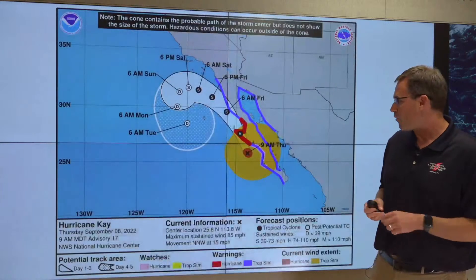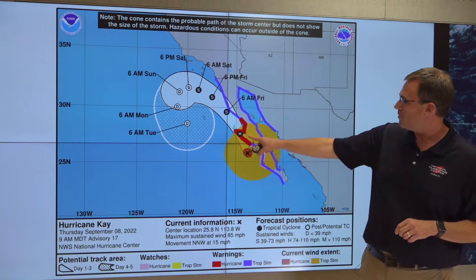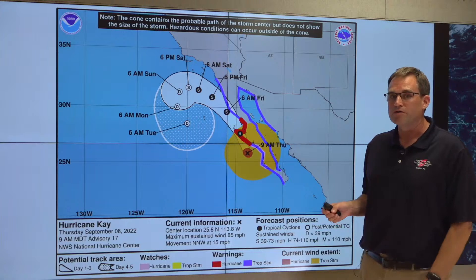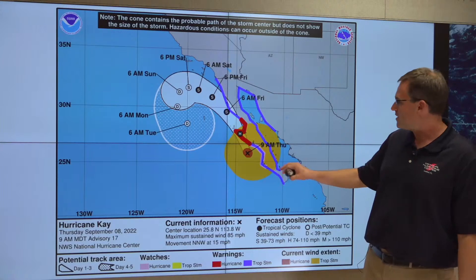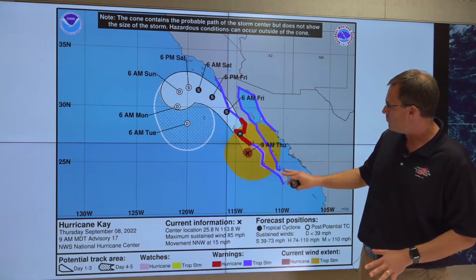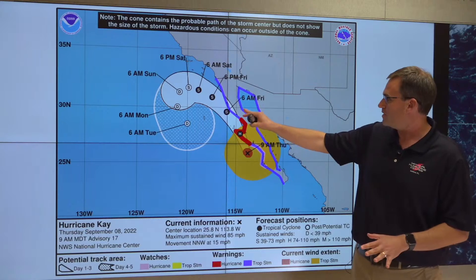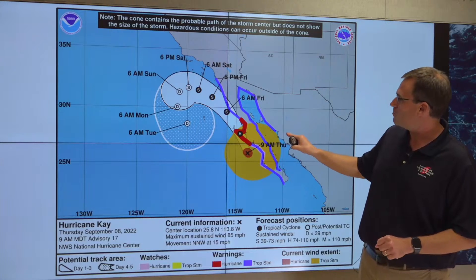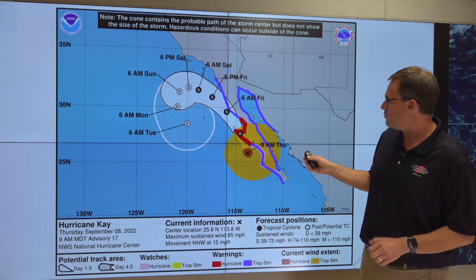Maximum sustained winds with K right now are right around 85 miles per hour. We are expecting the center of K to move across the west central portion of the Baja California Peninsula in this hurricane warning area that extends from north of Punta Abreojos to San Jose de las Palmas. We have a hurricane watch south to Puerto Cortez. Given the large wind field of K, tropical storm warnings are in effect for almost the entire coastline of the Pacific side of the Baja California Peninsula and also the Gulf of California side, and for western portions of mainland Mexico south to Guaymas along the Gulf of California east coast.